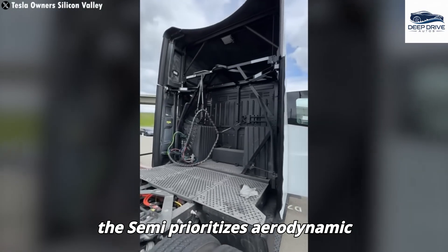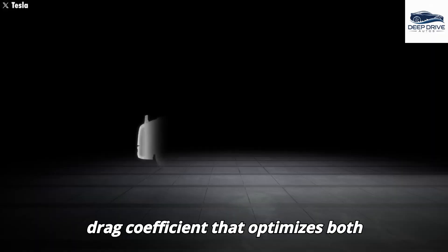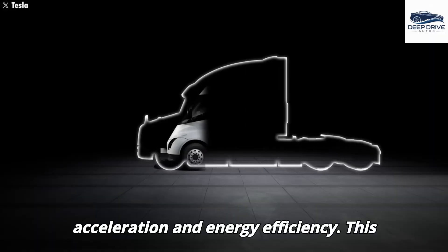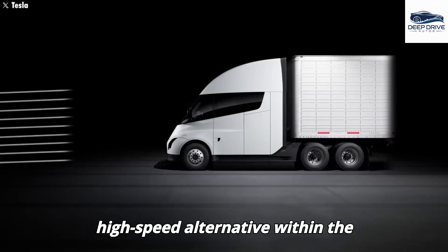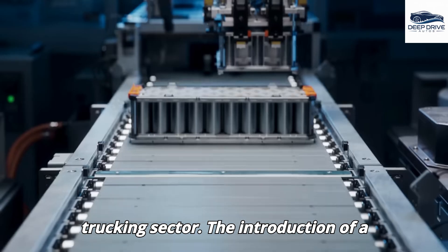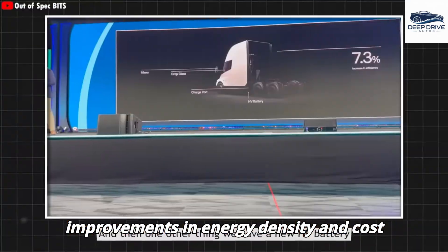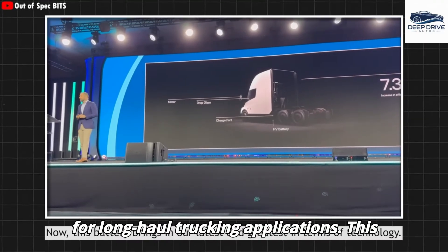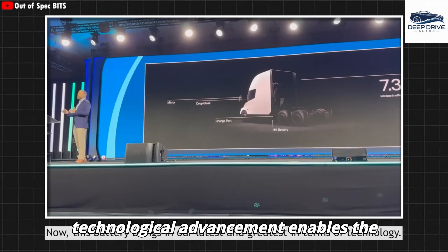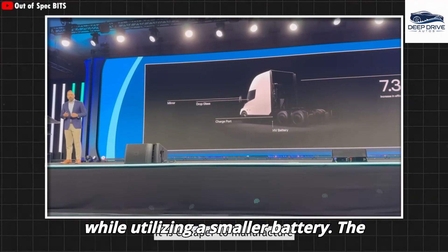The design of the Semi prioritizes aerodynamic efficiency, aspiring to attain a lower drag coefficient that optimizes both acceleration and energy efficiency, positioning it as an appealing high-speed alternative within the trucking sector. The introduction of a new 4680 battery brings improvements in energy density and cost efficiency, enabling the Semi to maintain an impressive range while utilizing a smaller battery.